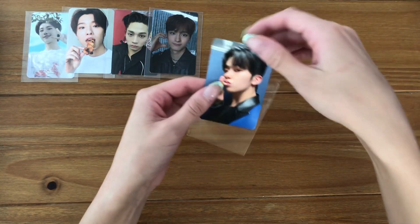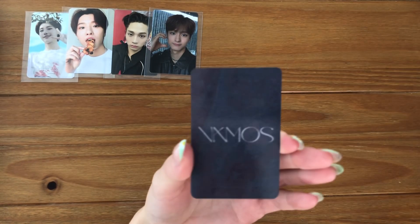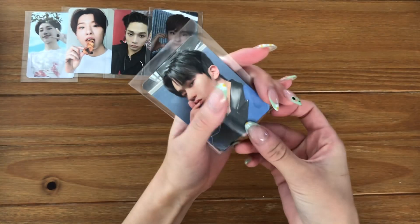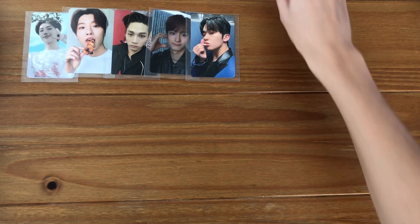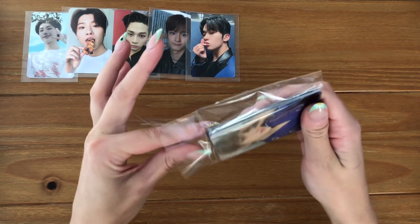I have this Yechan card — I don't know where this is from, but look at him, oh my god, it's so cute. I can't believe he's the youngest member of Omega X because he was like in the middle of 1THE9, but there he is.